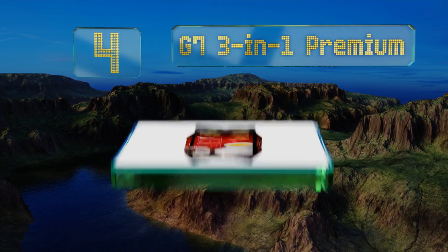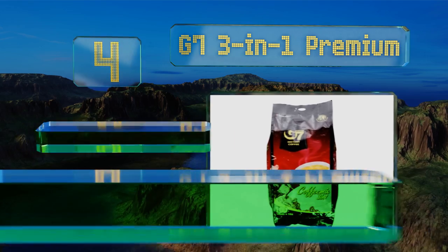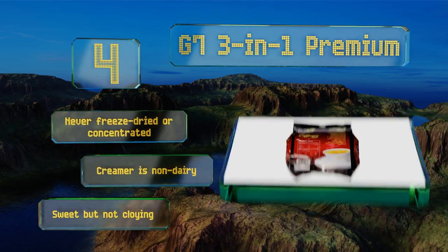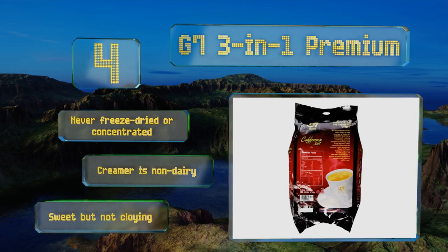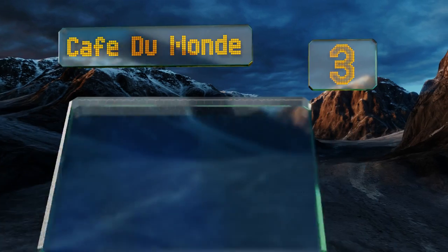At number four, an excellent choice for the java lover who's always on the go, G7 Three-in-One Premium offers 100 servings of decadent instant coffee that's dry-roasted using a patented process. Each individual sachet is already imbued with cream and sugar, so all you'll need is hot water. It's never freeze-dried or concentrated, and the creamer is non-dairy. It's sweet but not cloying.